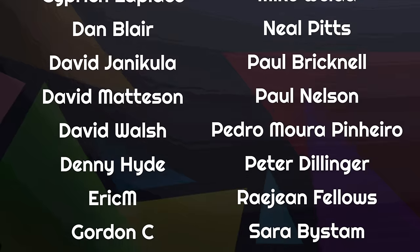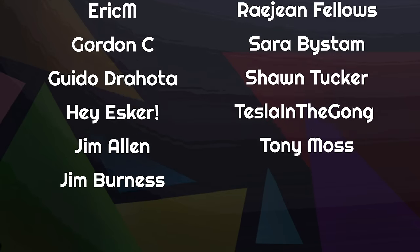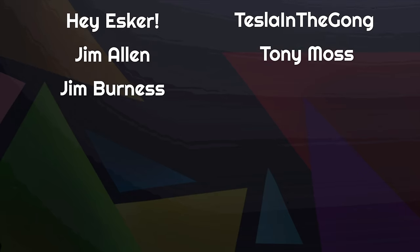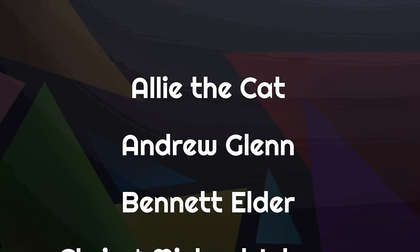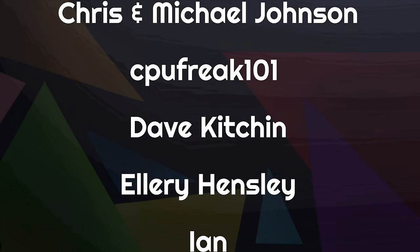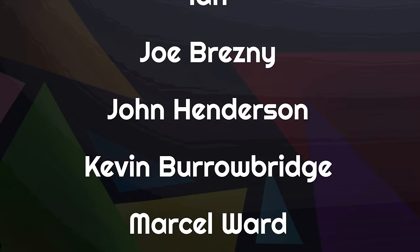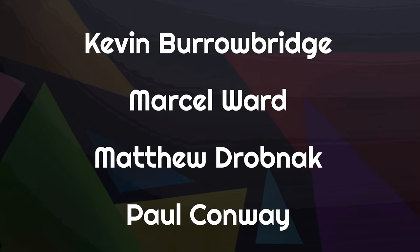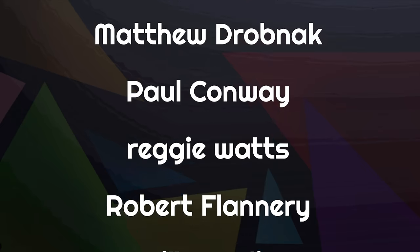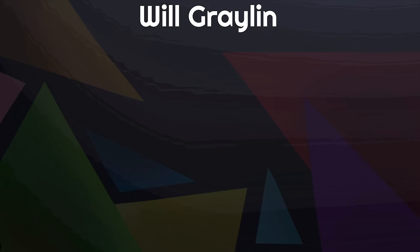If you'd like to support us with a one-off donation, you'll find links below to make Ko-fi and Bitcoin donations, and we even have an old-fashioned PO Box that you can reach us at — address is down below. And if you're in need of some swag, you'll find our swag store also down below. We've got some great content coming up, so make sure you're subscribed on Peertube or YouTube. We make new videos every Monday, Wednesday, Friday, Saturday, and Sunday.